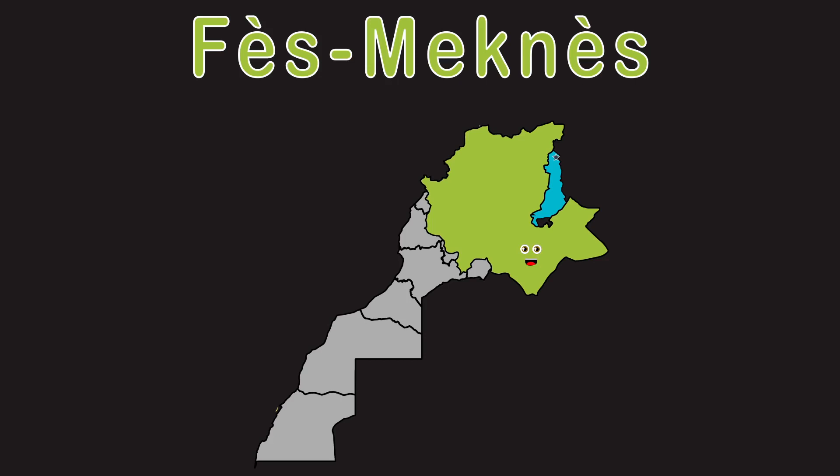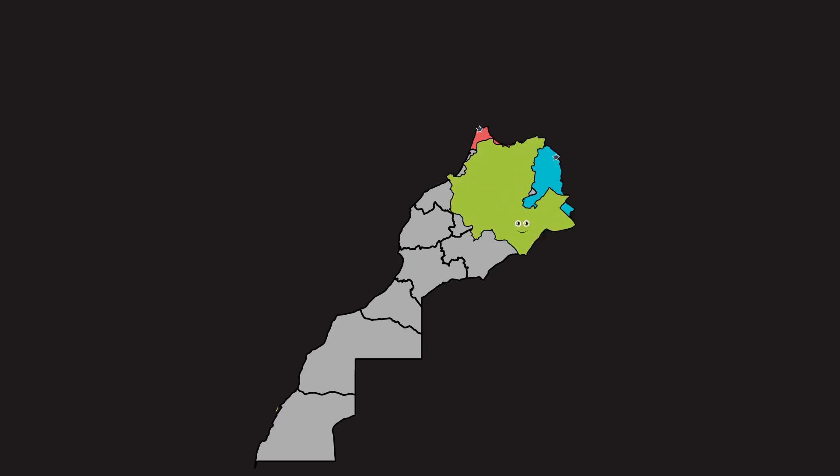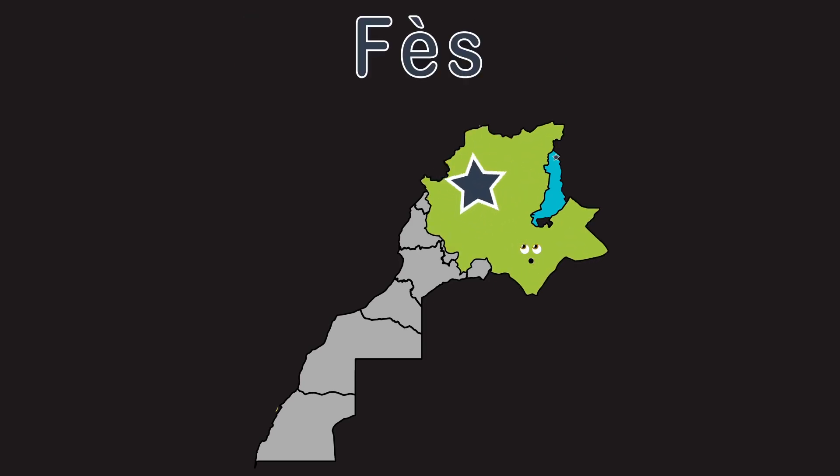Fès-Meknès, that is my regional name. I'm in the northern part of Morocco, I guess that's my fame. I also have a capital, it's a star over there. Its name is Fez, and it's really great.